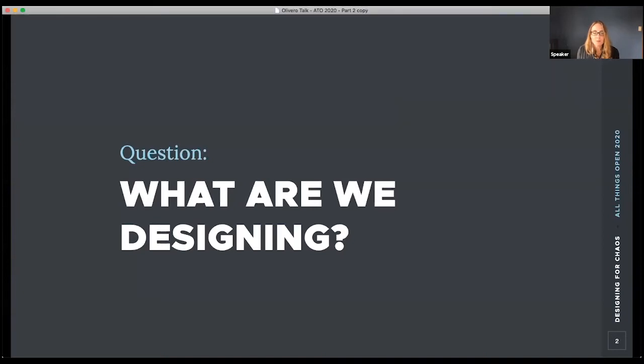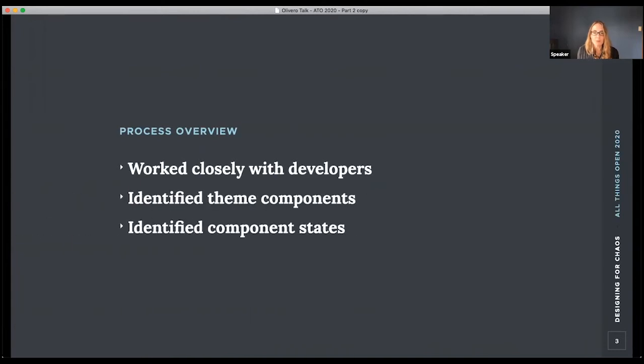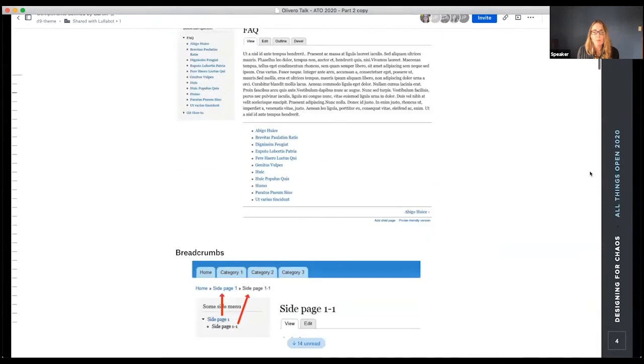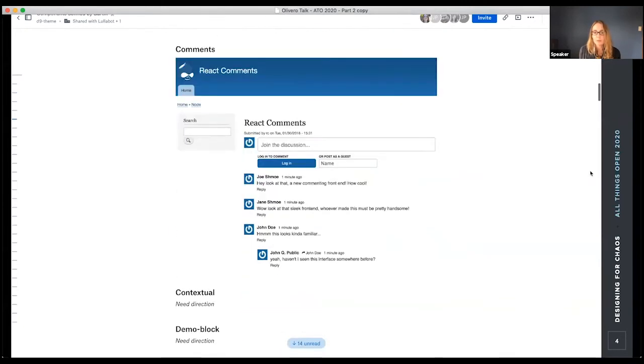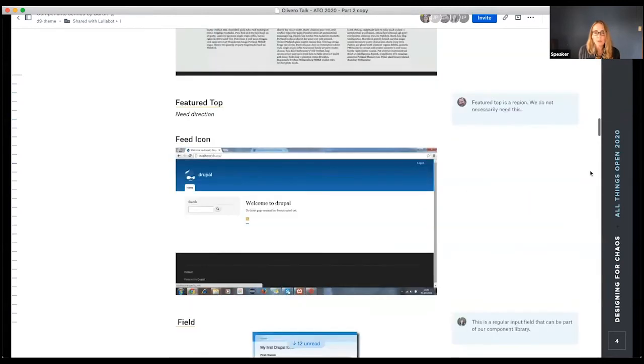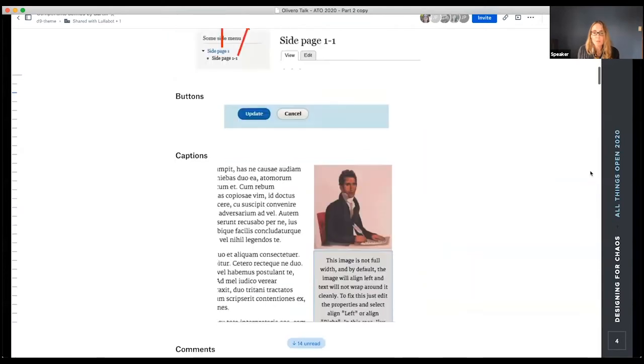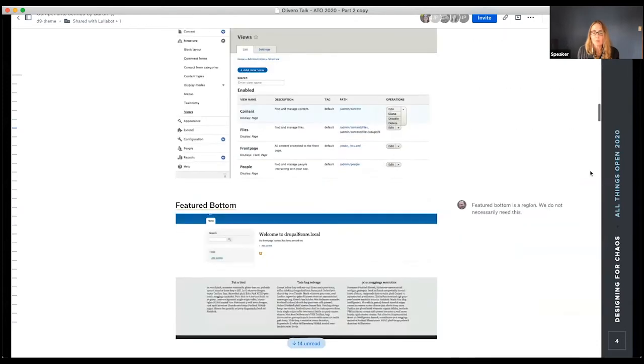Our big question was: what are we designing? What did the theme have to do? It was important to understand the scope and restrictions — what we could change versus what were nice-to-haves versus things we couldn't touch. We worked closely with Mike and Putra to create a list capturing all the components, reviewed with developers to fully understand what we could and could not change, and captured all the different ways components could appear. We started with Bartik as a base, took screenshots of all components, assembled them in a Dropbox Paper doc, and discussed whether each needed to be included in the design system.